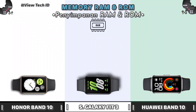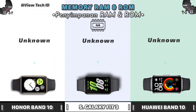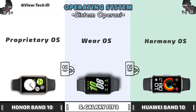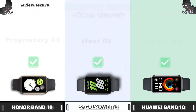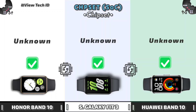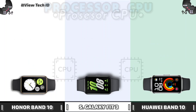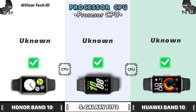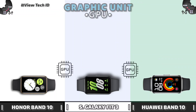Memory. Operating System. Chipset. Processor CPU. Graphic Unit.